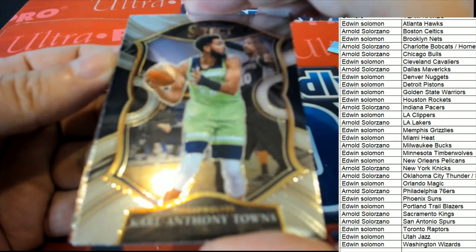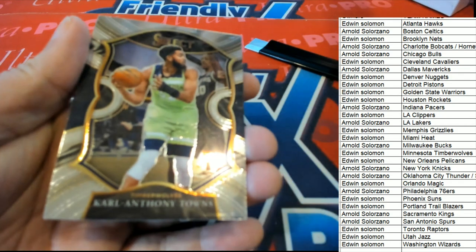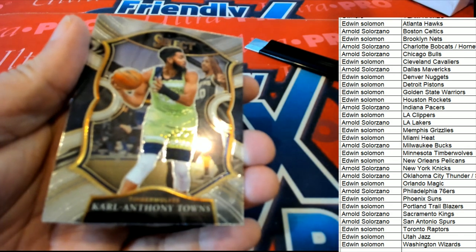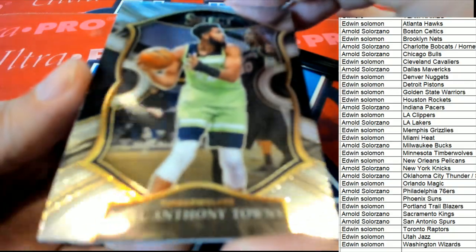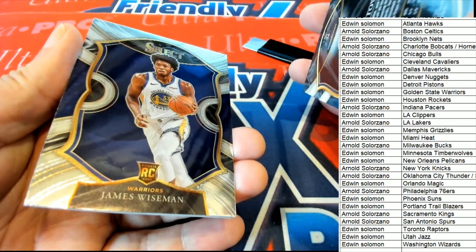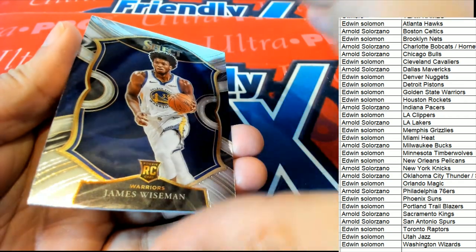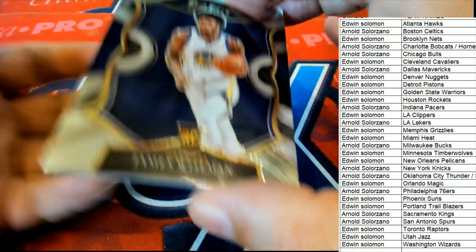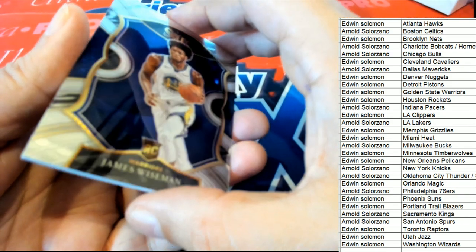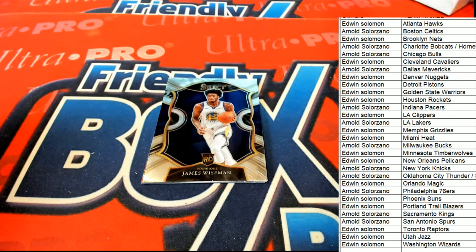Carl Anthony Towns — Concourse, Concourse Anthony Towns. Oh, Wiseman — nice rookie card of James Wiseman. That is in perfect condition. I've got a card sleeve right here for it, get it sleeved immediately and into a top loader. Nice hit, Edwin. Next up in the break.